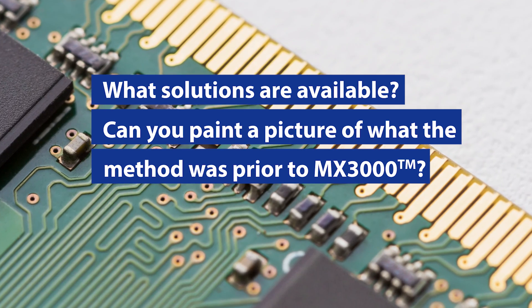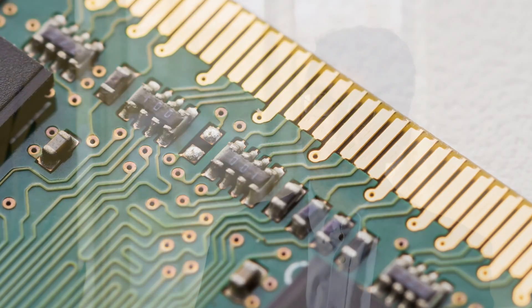We got into memory module inspection systems a few years ago, and up until then memory manufacturers were primarily using manual labor to inspect memory modules before they were being shipped. Typically on a memory line you would find anywhere from 15 to 20 operators visually inspecting a high-end memory module on both sides before they packed it up in a plastic bag and shipped it out.